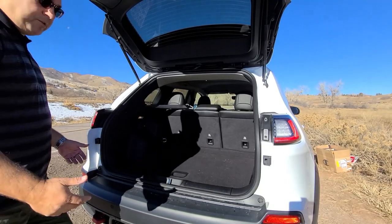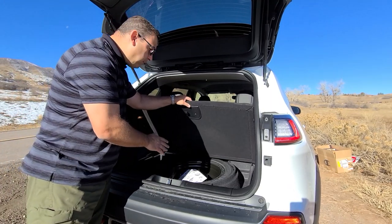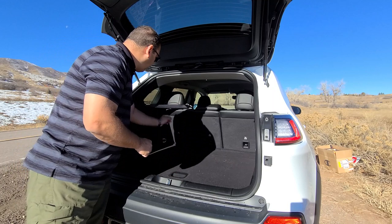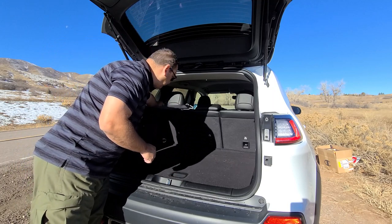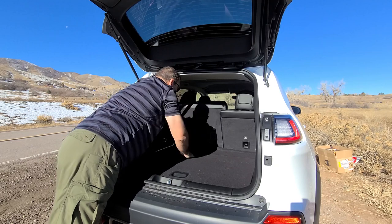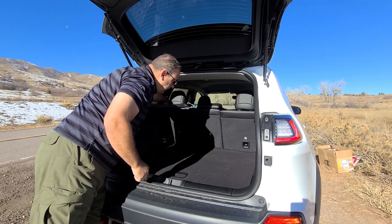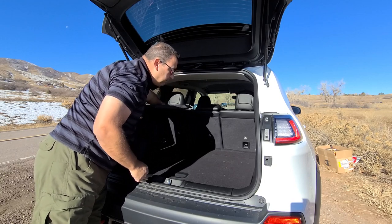Trunk space is pretty adequate. A nice bonus is that when you lift the floor, there's actually a full-size spare tire underneath, which is really nice. The rear seats are a 60/40 split — just push the lever and they fold down. They also have a recline feature for passengers.